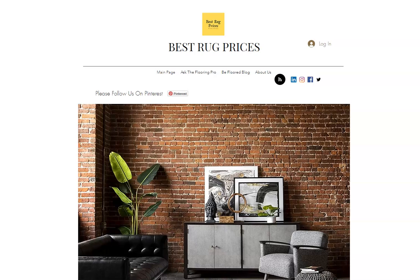If you're in the market looking for an area rug, we're a great source to use because you can go to us and we're going to take you right to where the best deal of the day is going to be. We also have a section that we call Ask the Flooring Pro.